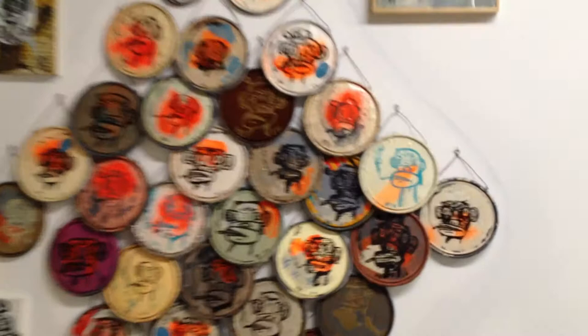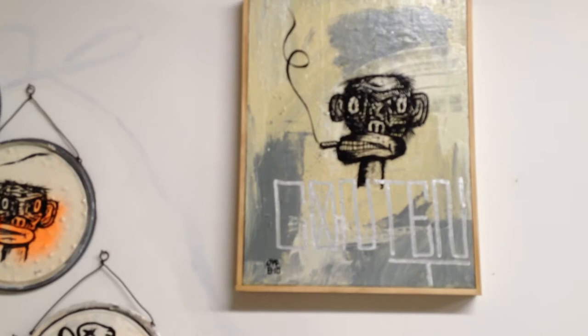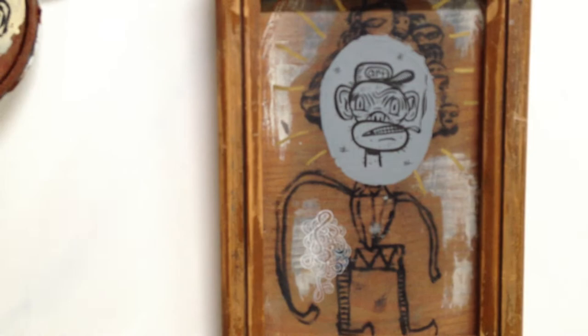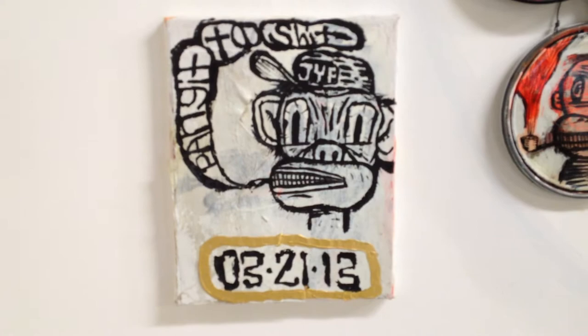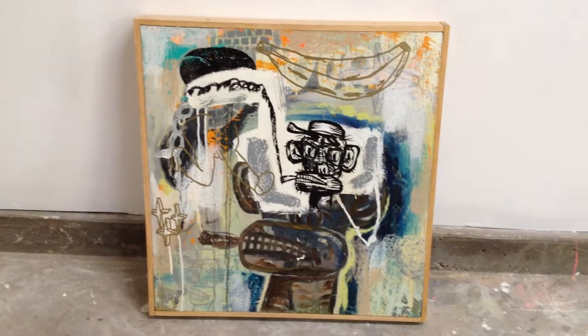Let me get a close-up here — these are the four smaller pieces that I have hanging around it. The one on the bottom is 24 by 24 inches.